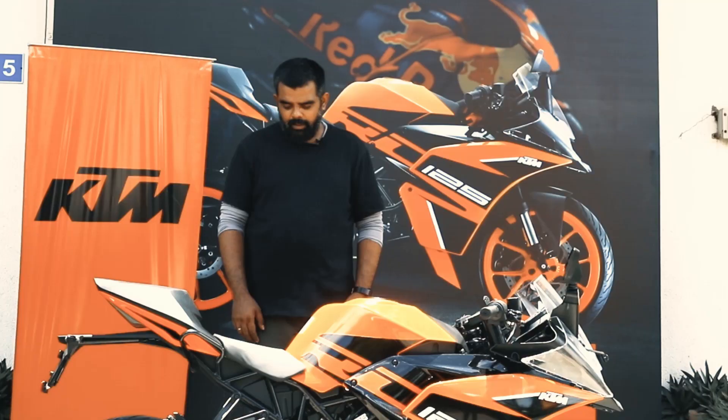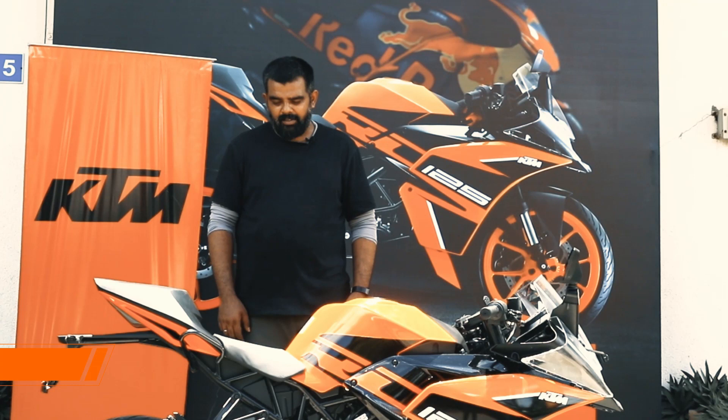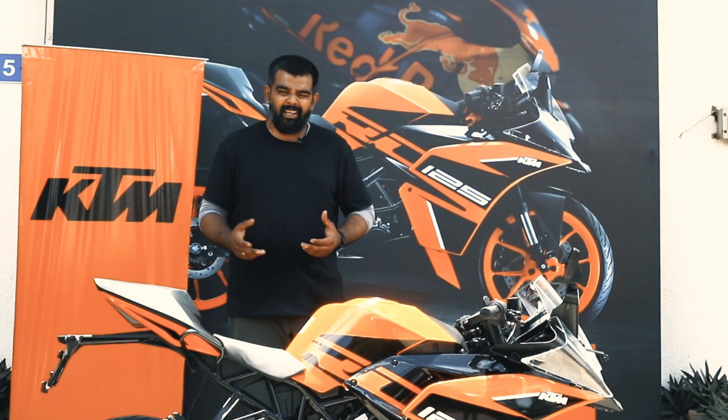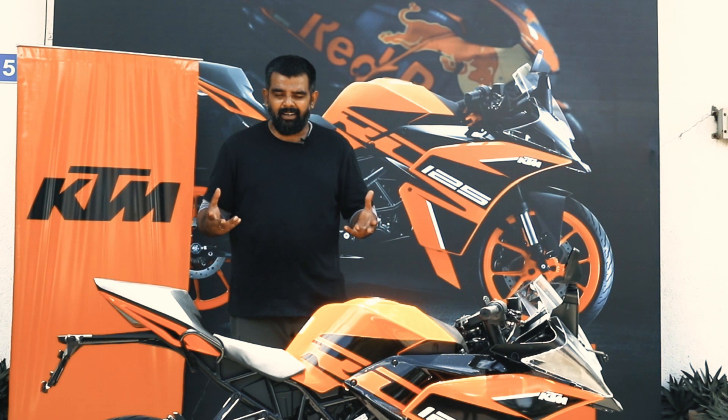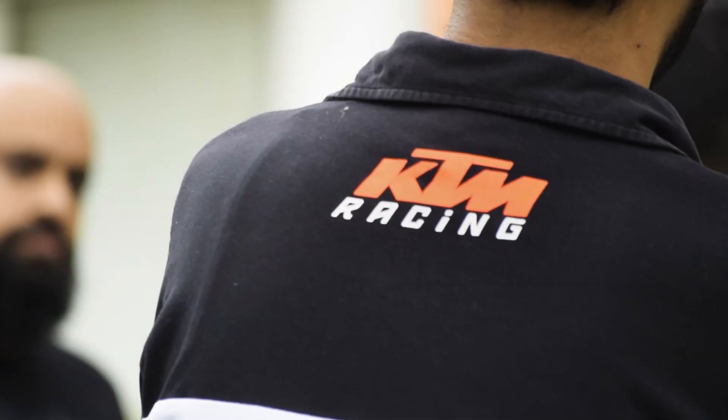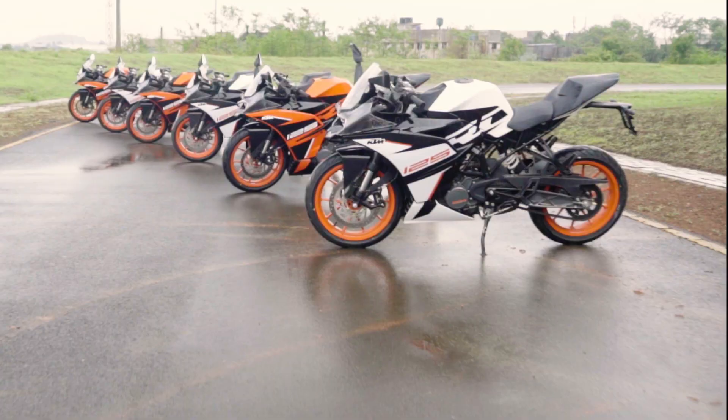The RC125 is very edgy, very sharp, it's a very aggressive design, and I think overall the stance — including the riding position it sets you in — is the real takeaway of the RC125. Being a KTM, being fun is in its deal. The motorcycle definitely has a lot of grunt for a 125cc bike. The meaty upside-down 43mm forks at the front — it feels very nice around corners.